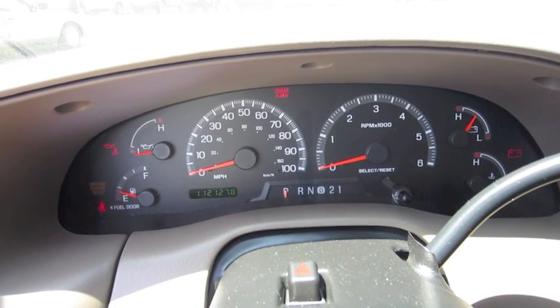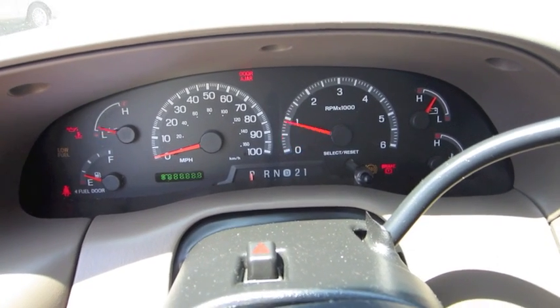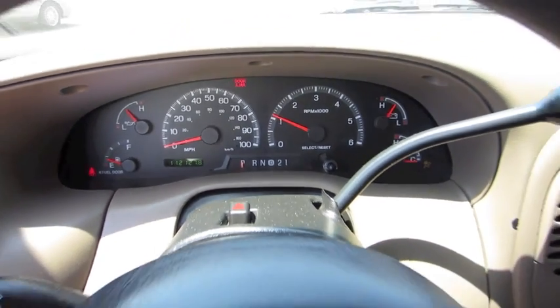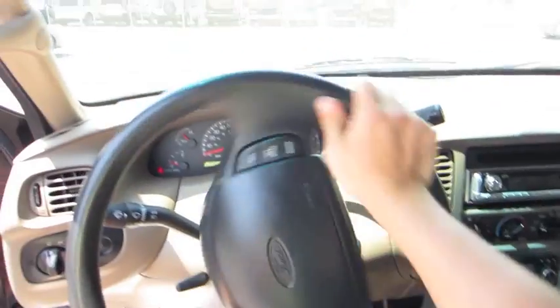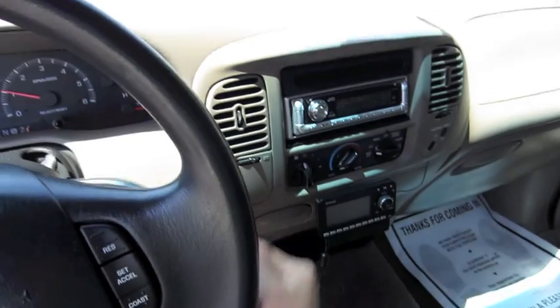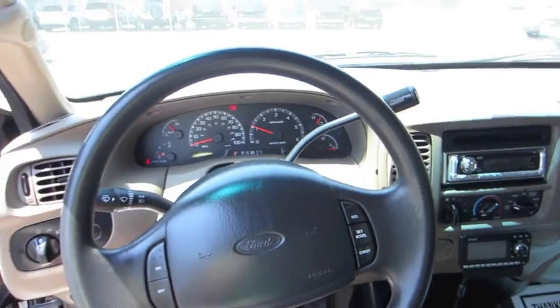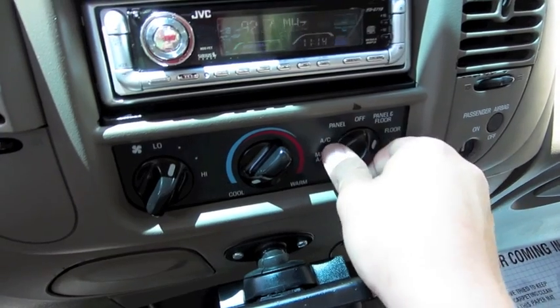It's got 112,000 miles on it. Smooth steering. Automatic transmission with overdrive. Simple to use climate control, cold air conditioning, different zones.